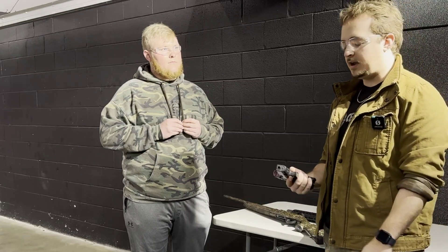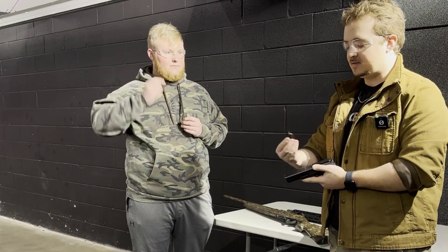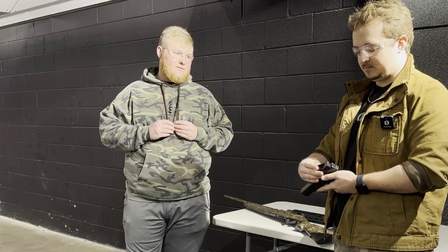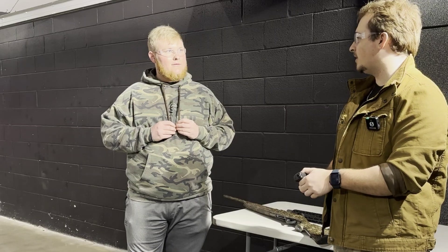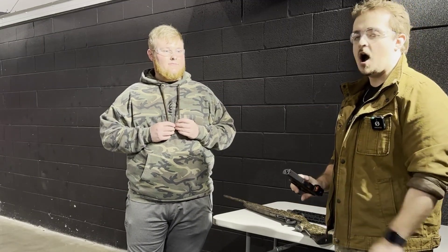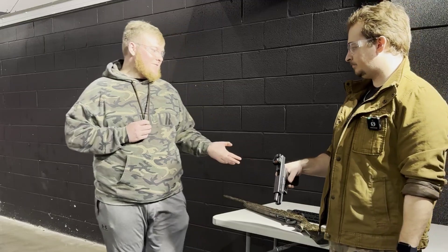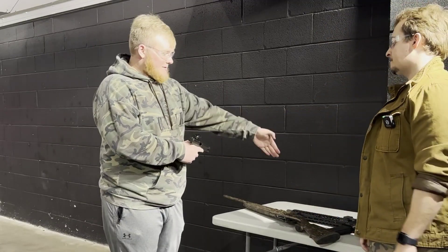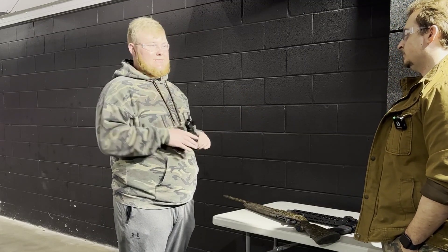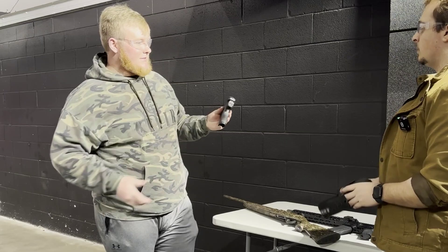Pistols are easy to add modifications to. On the Glock, they've got the under rail, and this one actually has an optics cut — I can take this red dot off but it still has the iron sights. Glock especially has so much aftermarket stuff — probably more than any other pistol brand, just because of how common it is. Police officers, law enforcement in general use it. And even with these modifications, a big one to note is that all three of these are semi-automatic. Just because the AR looks different than the 12 gauge doesn't mean it's any more deadly. They all function relatively the same — we'll show you that here in a second.